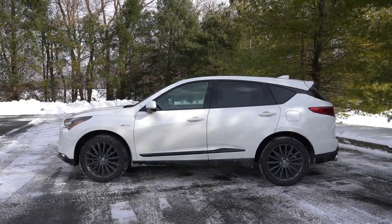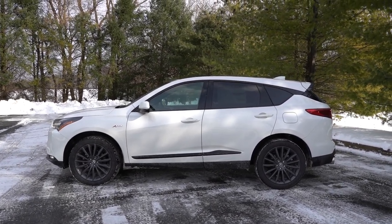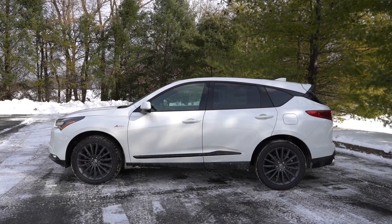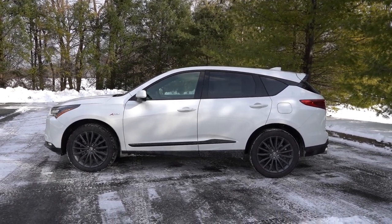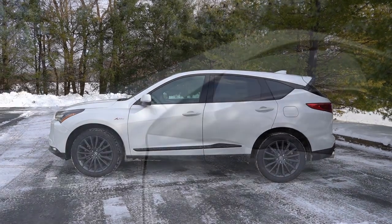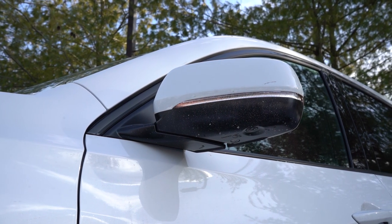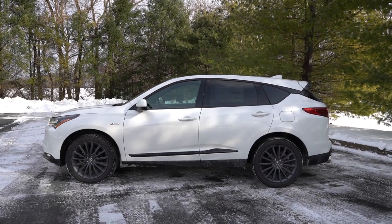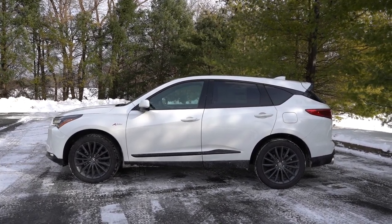Around to the side, you're going to find either chrome or gloss black upper window trim dependent on the trim level. There is a floating roofline on the C-pillar, differentiating the roofline from the rest of the body. Rear privacy glass comes standard, and you'll find A-Spec badging on those front fenders for the A-Spec trims. The side mirrors are body-colored, power-adjustable, heated, with LED integrated turn signals, and all trim levels get the reverse gear tilt-down feature so you're less likely to run over anything. LED puddle lights and power-folding mirrors come with the Advance trim levels.